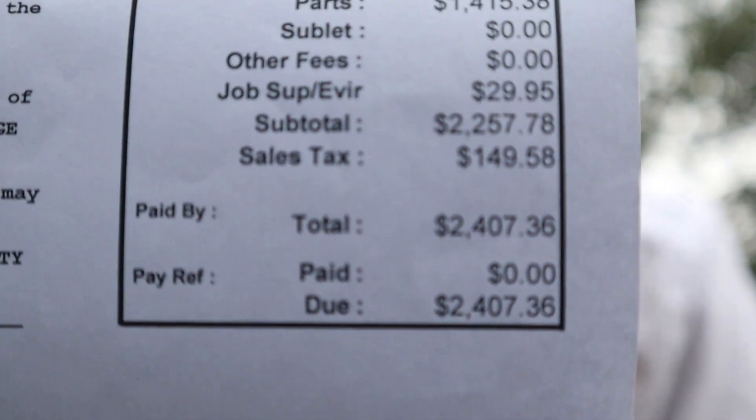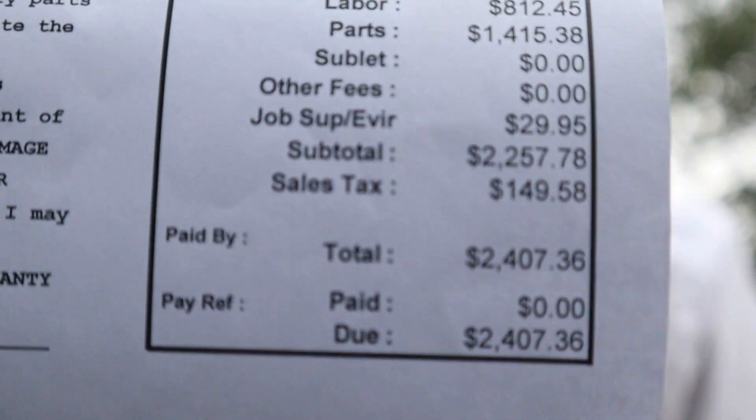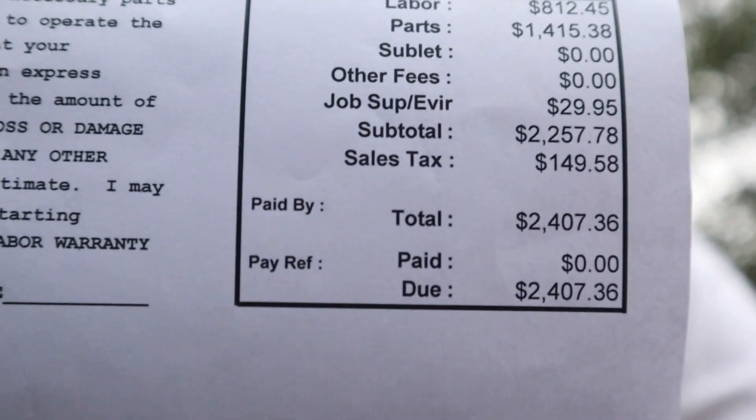When they were working on the left wheel hub they found the control arm was totally messed up, so they replaced the left control arm and the right control arm — which I showed you guys earlier. Running through the receipt: labor was $812, the wheel bearing and control arms combined came to $1,400 — not even including installation. There was a job supervisor fee of $29 and sales tax of $150, giving a total of $2,407.36.